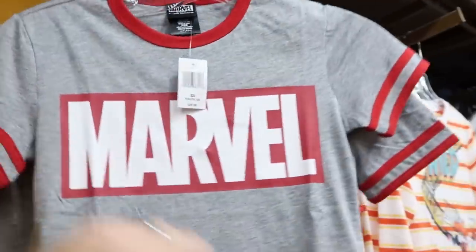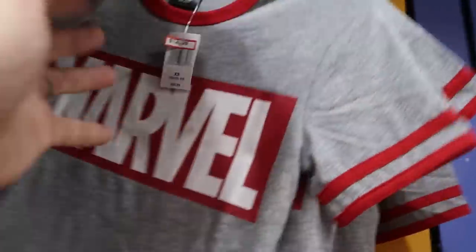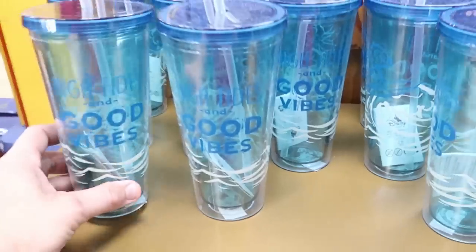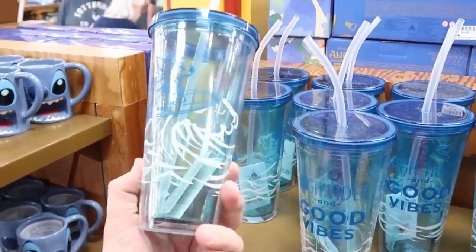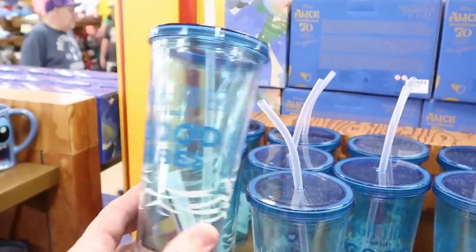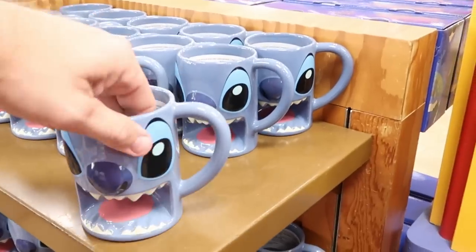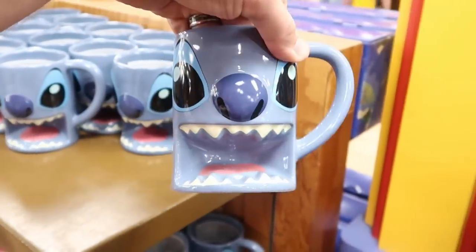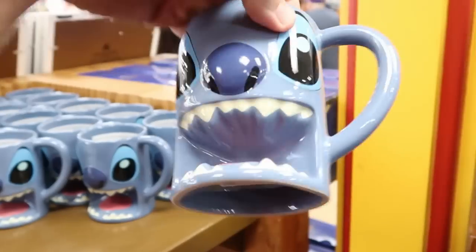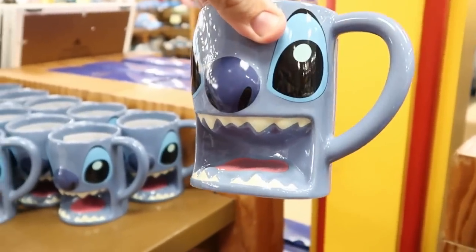There's a new Marvel ringer tee for kids originally $30, now $12.99. Also some cups including a Stitch 'High Tides and Good Vibes' cup with a straw for $7.99. They still have a ton of Stitch coffee mugs with Stitch's mouth wide open — originally $22.99, now only $7.99 — though they've had these for a long time and I'm waiting for them to drop further.